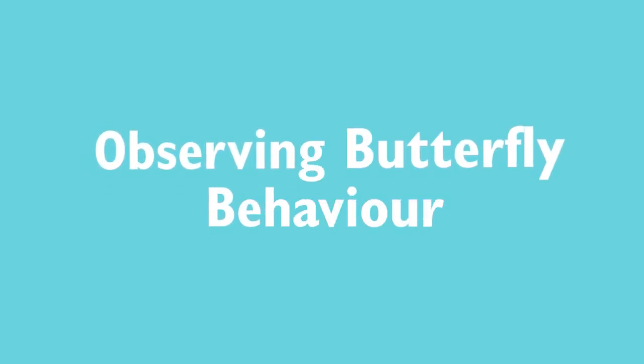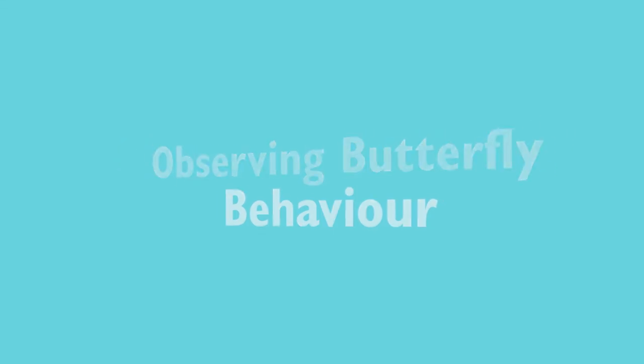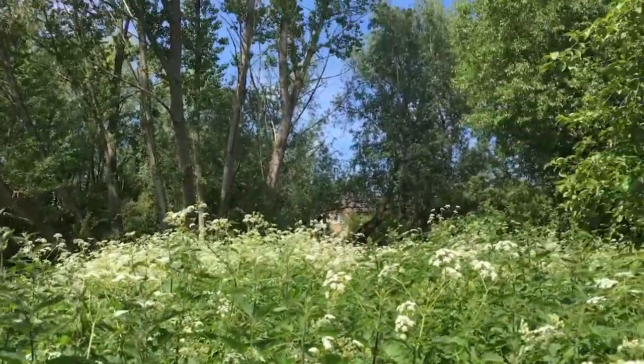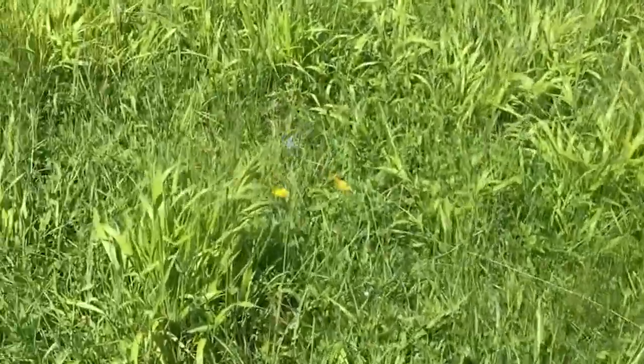Going a step further, if we record extra details about the butterflies we see, we can learn even more. For example, noting down their behaviour when we see them can tell us a lot about what they're up to. Some behaviours are very easy to spot and we might simply note down that a butterfly was flying when we saw it.